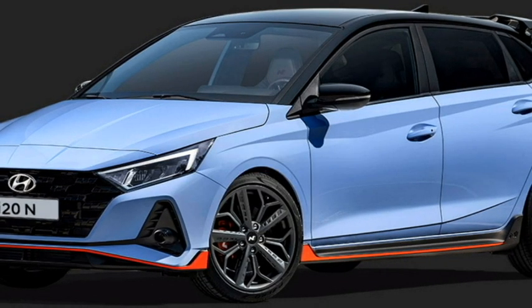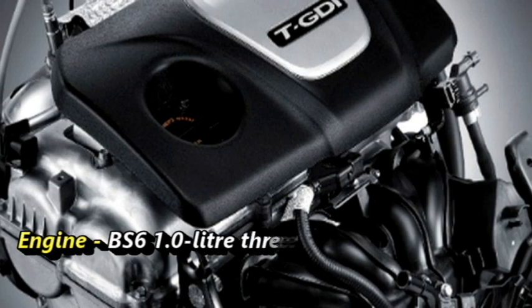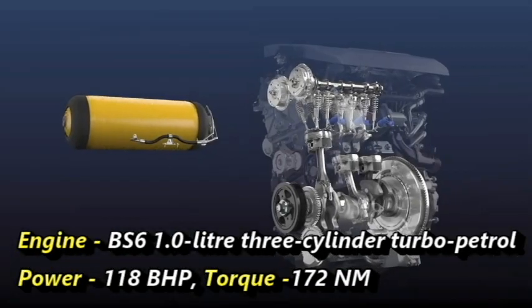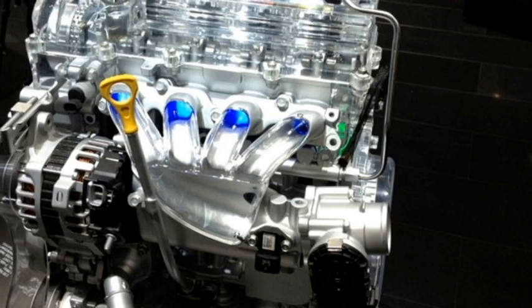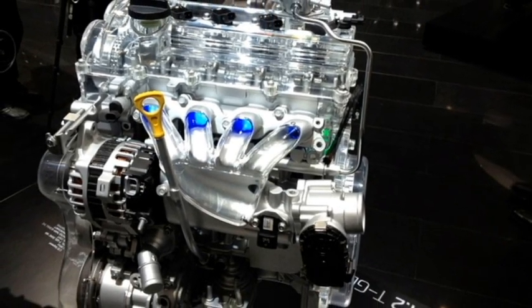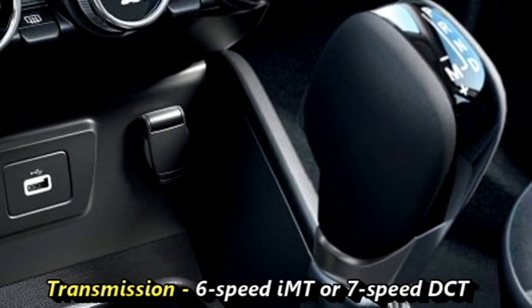In terms of power, the new Indian specification of the i20 N Line will receive a one-liter three-cylinder turbo petrol engine capable of producing 118 bhp of power and 172 Nm of peak torque. Hyundai may also offer the 1.2-liter naturally aspirated inline-four petrol engine. The engines will be mated to an optional six-speed iMT or seven-speed DCT gearbox.